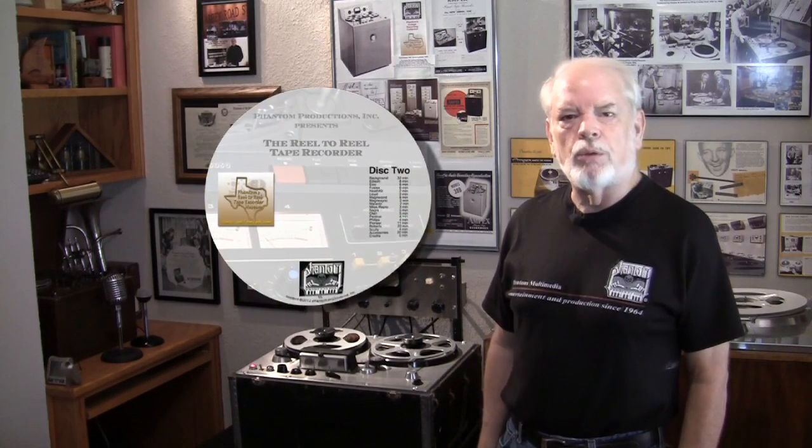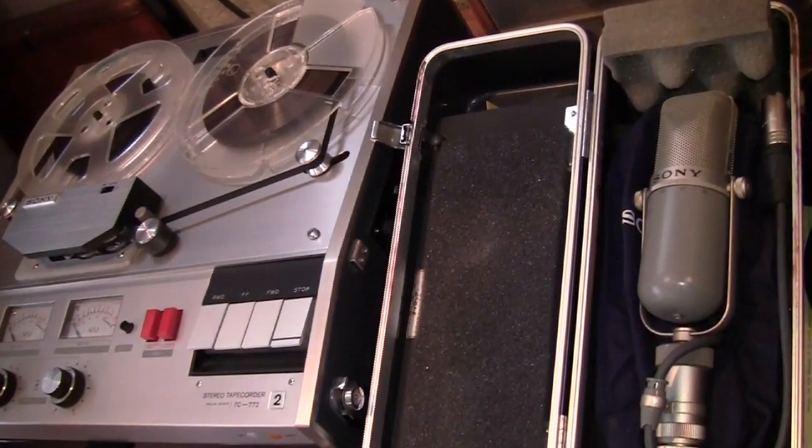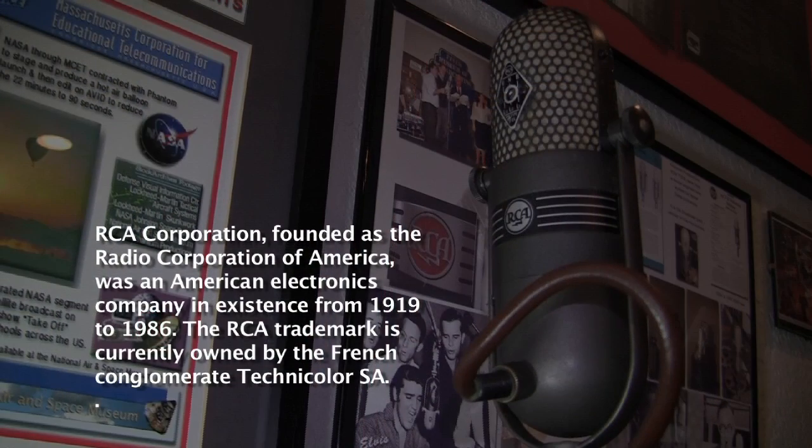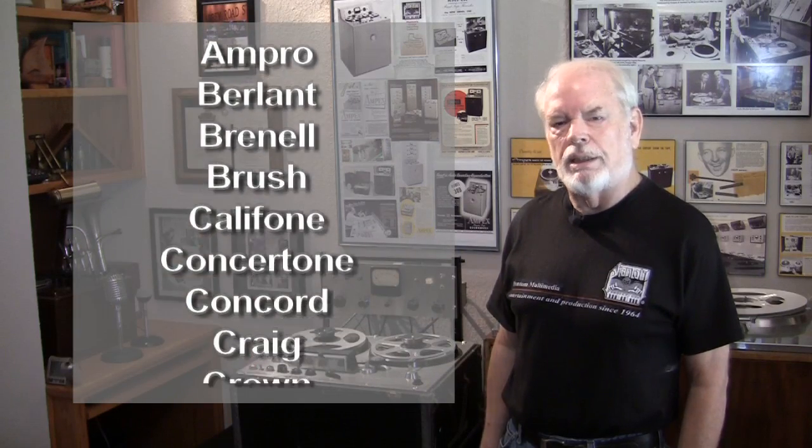It is really an educational DVD collection that talks about the history of audio recording. We have a segment that talks about how the reel-to-reel tape recorder works. The collection now has 150 reel-to-reel tape recorders and 100 microphones. While it is centered around our collection, it is actually a historical document about the history of those reel-to-reel tape recorders that were built between the 1930s and the 1980s.